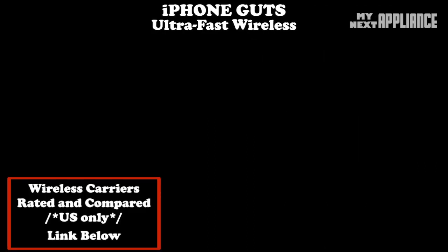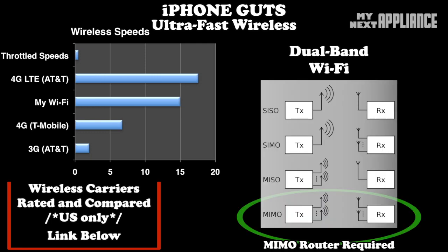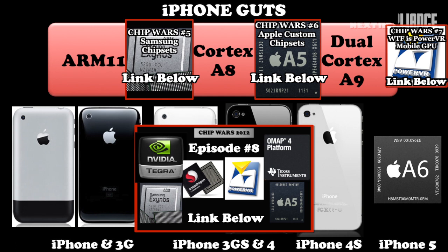Now let's look at the guts. First, data speeds more than doubled. With 4G LTE, most people can expect Wi-Fi-level data speeds. Also, the Wi-Fi itself was upgraded to dual-channel 802.11n, and the new A6 processor benefits from the die shrink, improving performance and power efficiency. Check out Chip Wars episode 8 for an overview. The battery is better, with 8 hours of talk time or 10 hours of Wi-Fi browsing.